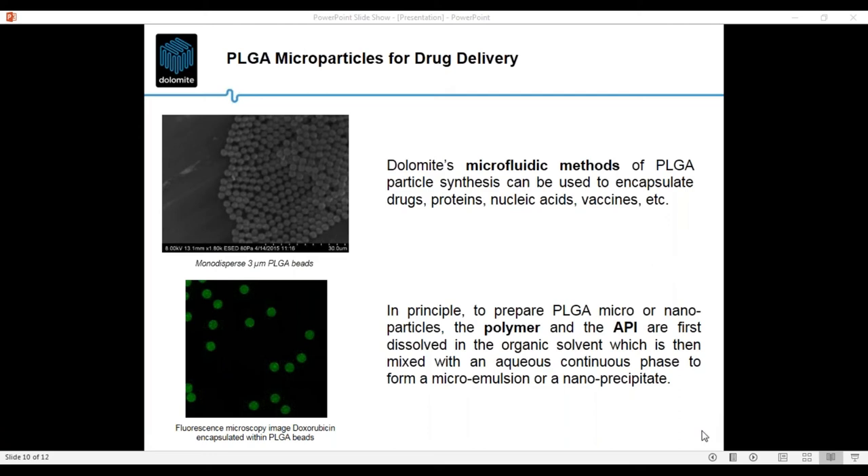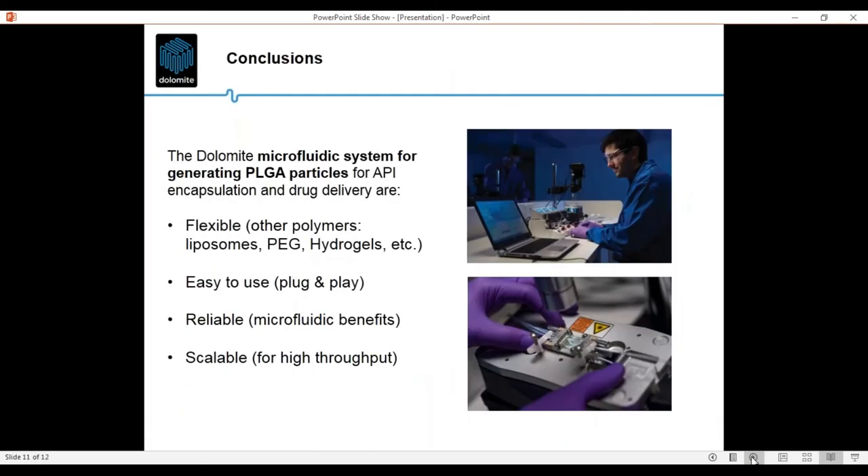In conclusion, the systems we have are flexible. We can use the system for PLGA particles but also for synthesis of other particles like liposomes or hydrogels useful in drug delivery. We can swap from one system to the other simply by plugging a specific geometry microfluidic device into the interface. The systems are easy to use, reliable, and also scalable — I will show how we can scale up the system to produce a high throughput of particle synthesis.